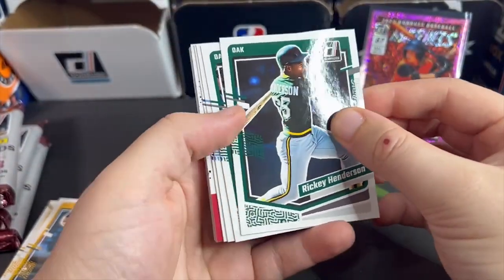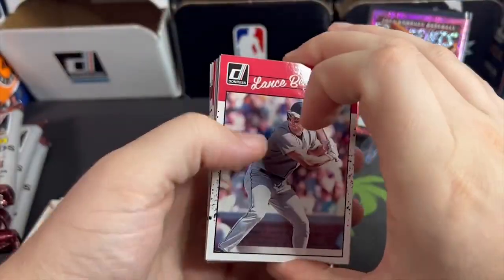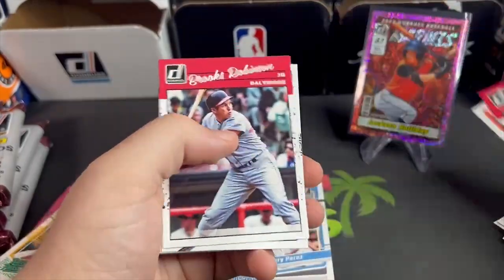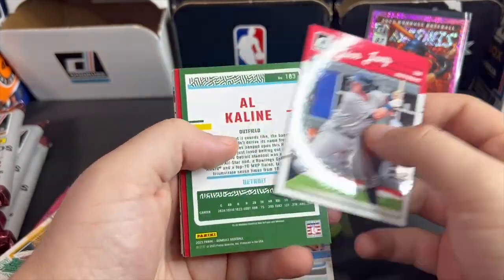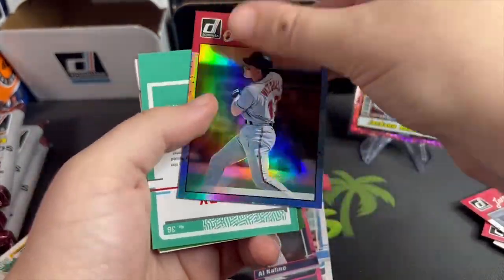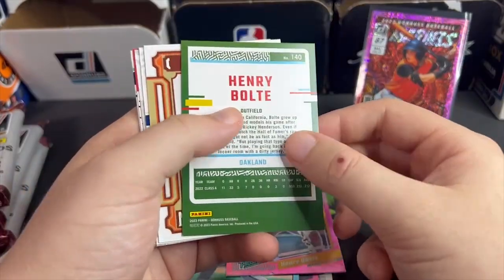Let's go — Ricky Henderson! Yuri Perez again. I love me some Yuri Perez, and he's not in any Topps products — he doesn't even have a Bowman card. I don't know what the deal is with that, if he has some kind of exclusive contract with Panini. Don't really know how that works. We're on to the pinks now — another Henry Davis pink. Henry Davis, great player.